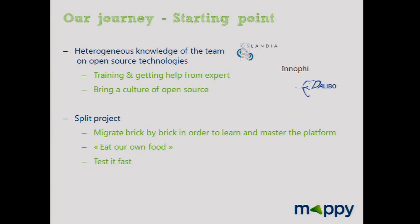We split the project into key milestones in order to learn and master the platform, and to show a map as soon as possible on the Mapnik platform. We also wanted to eat our own food: since Map APIs are consumed by third parties, we had to be our first user and test it fast.